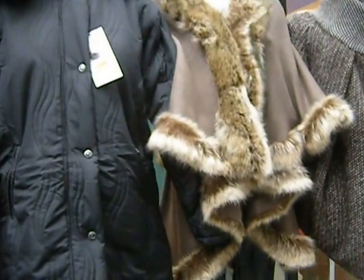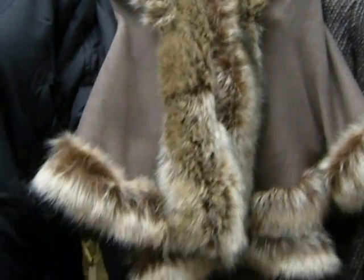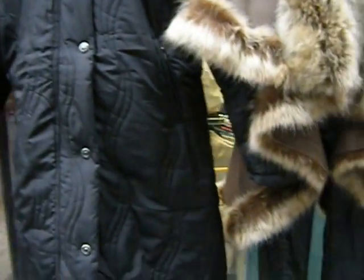These coats are 20 euros. Look at this pretty cape — it's nice. Looks like fake fur. It's very pretty.